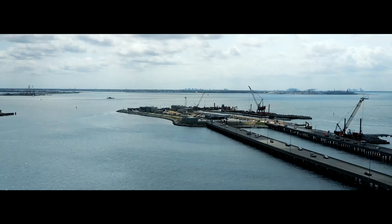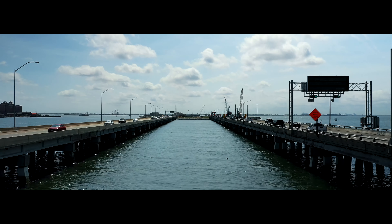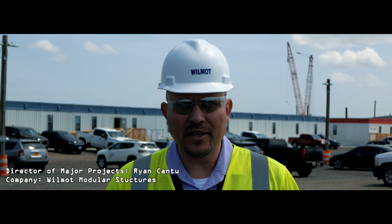With the United States aiming to invest heavily in infrastructure, Wilmot Modular is here for all of our customers, clients, and owners. Hello, my name is Ryan Cantu, Director of Major Projects for Wilmot Modular Structures.